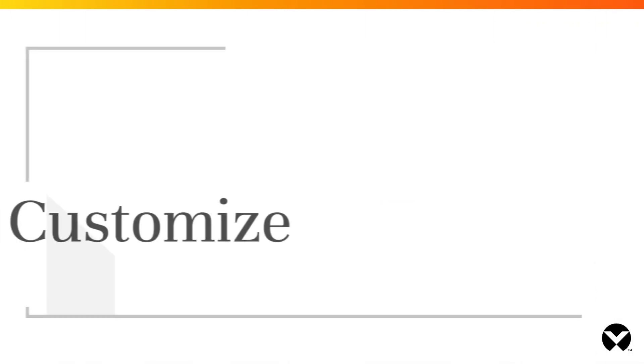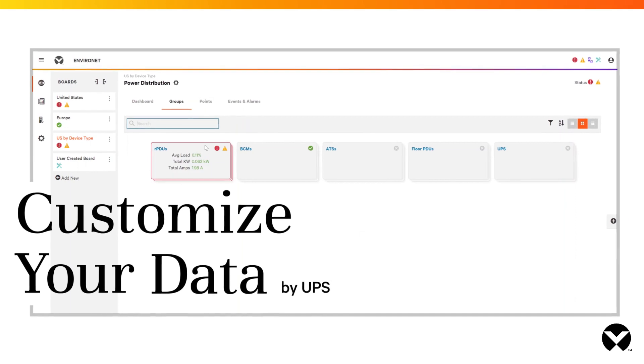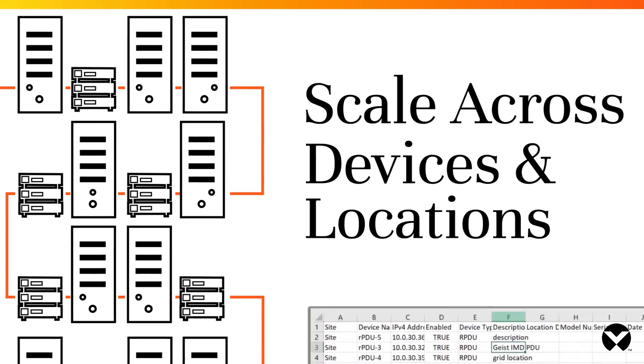You can also set your own views to focus on the data you need, such as data classes or UPSs, across all your locations. EnviroNet Alert can scale to thousands of devices, supporting your growing business.